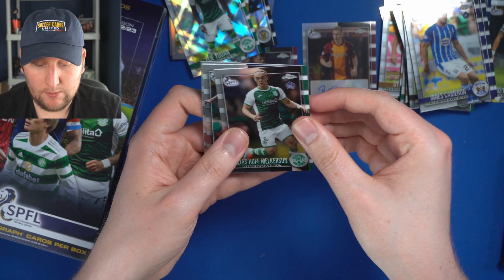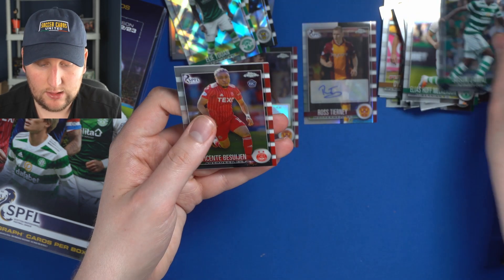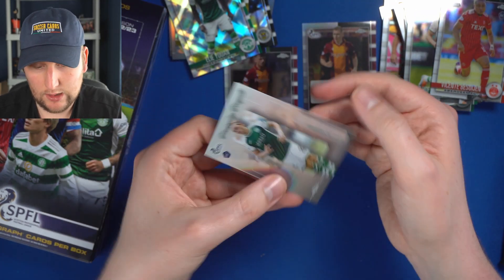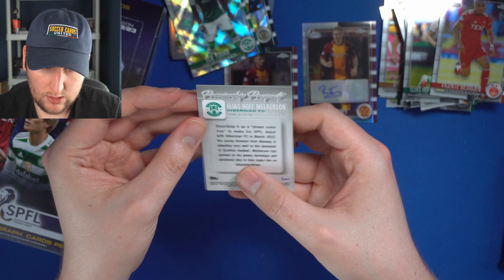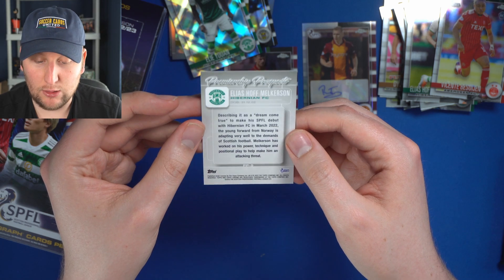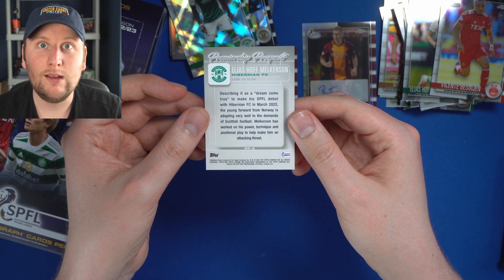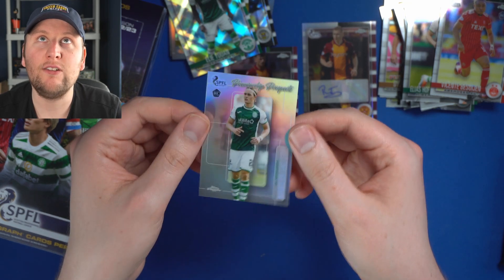Elias Hoff Melkersen for Hibs as well. Bosun Lawal for Celtic. Vicente Besuijen for Aberdeen. And another Premiership Prospect — Elias Hoff Melkersen, of whom we just hit a base card! It says it was a dream come true to make his SPFL debut with Hibernian in March 2022 — the young forward from Norway. Haaland reborn — invest!